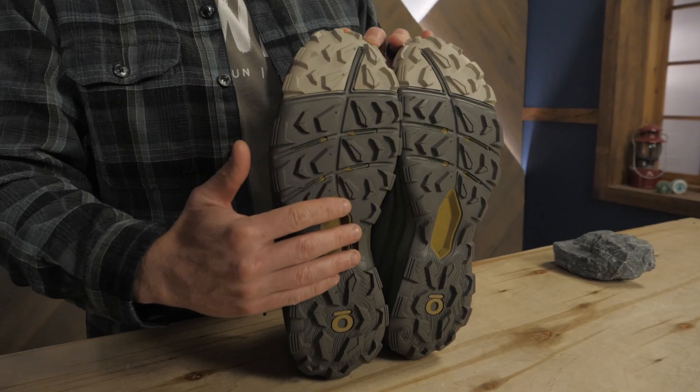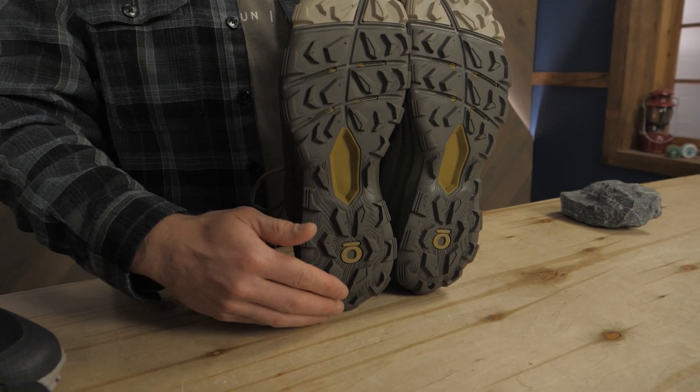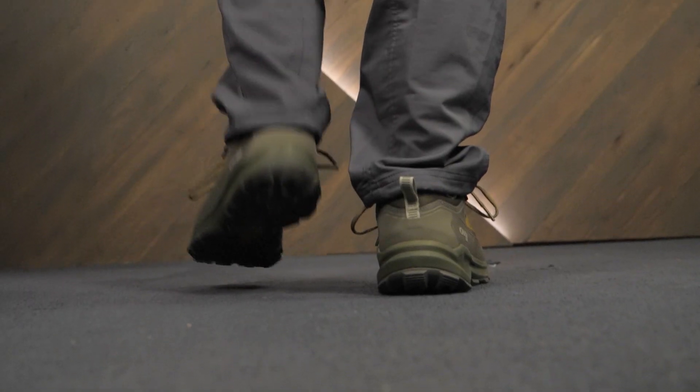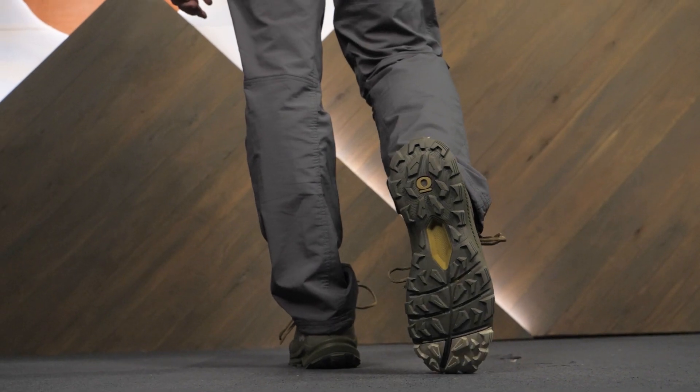Trail tread rubber keeps you upright on dry, wet, and gnarly trails. With a waterproof, breathable lining to stay dry, a bouncy midsole to keep you energized, and a durable outsole for reliable traction, the Katabatic Low B-Dry waterproof hiking shoe from Oboz is a great shoe for fast and light adventures.